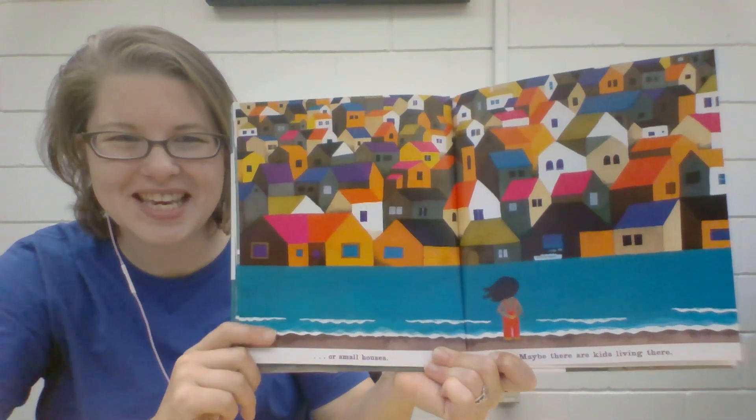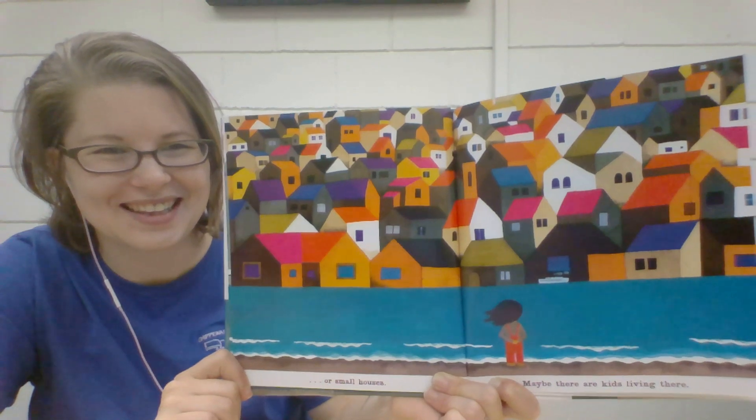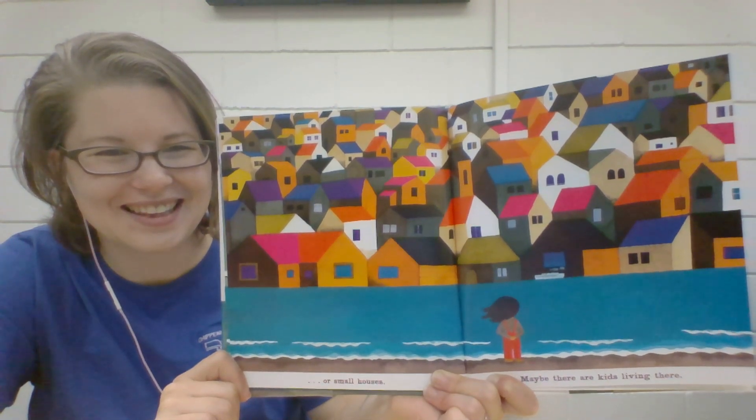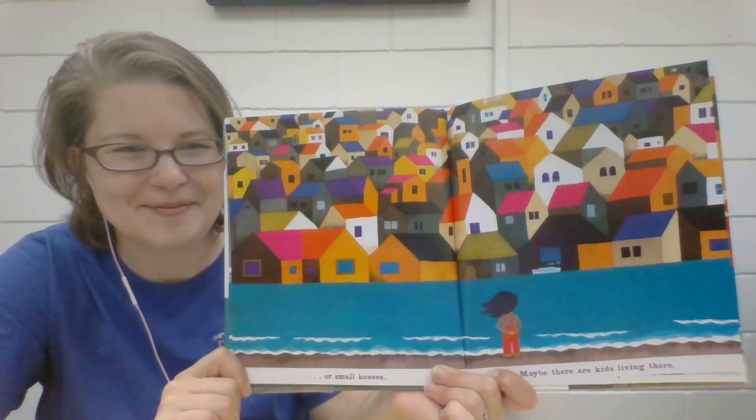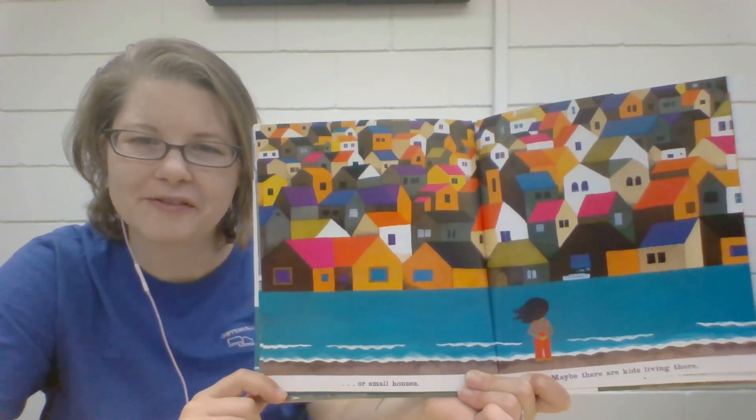There's some with purple roofs and orange roofs and pink. What other colors do you see? There are lots of colors that you could name, aren't there? What color is the house where you live? Or maybe you live in an apartment.